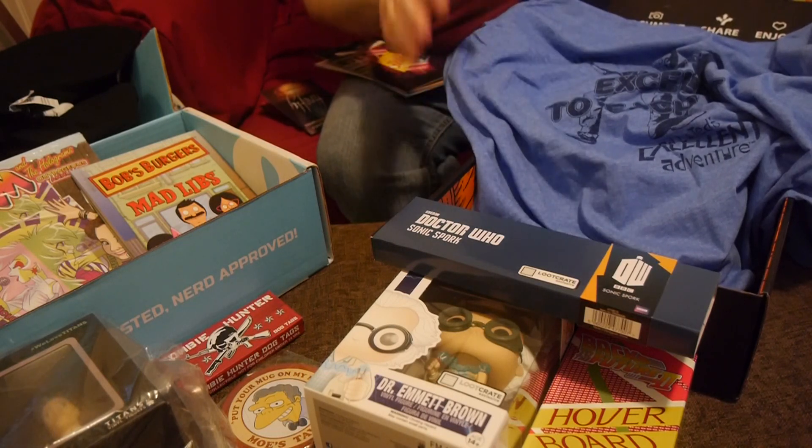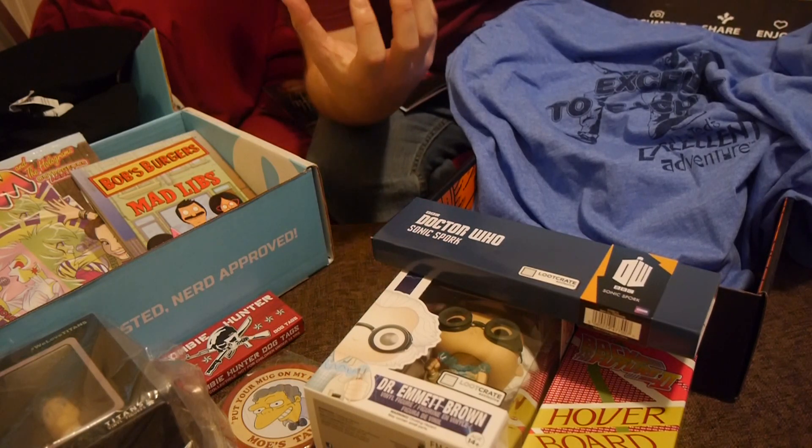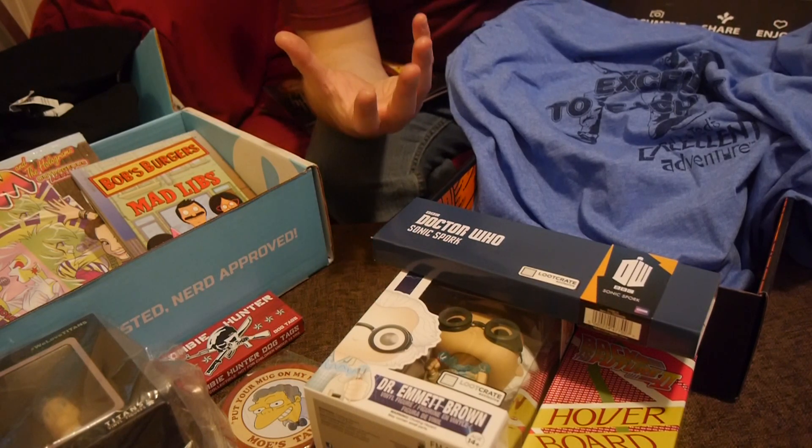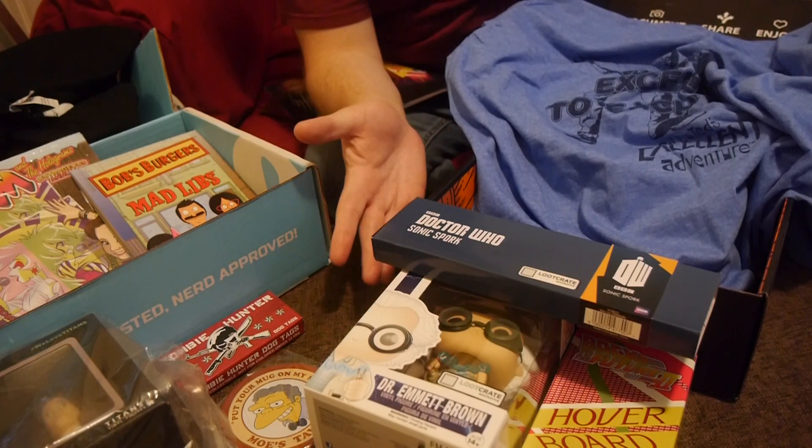Easily, hands down, I think the best of the two boxes is Loot Crate. You get three exclusive items — all of them feel pretty substantial. The replica for the Hoverboard is really, really nice. The spork is pretty cool, and of course you've got to like an exclusive Pop. I actually like the Pop figure itself.